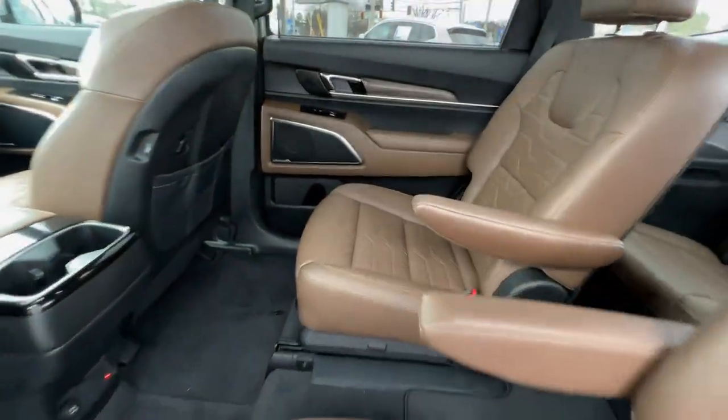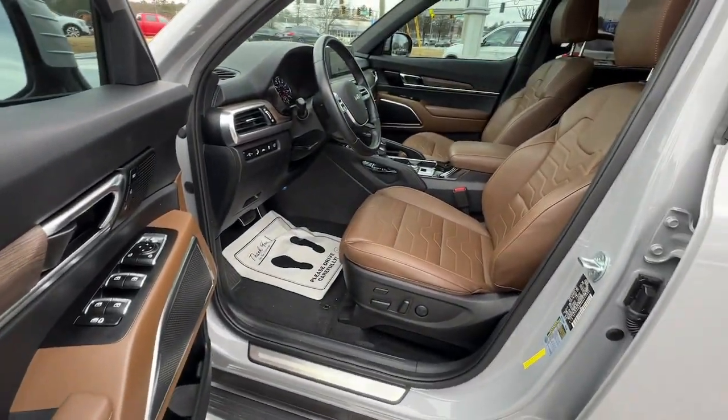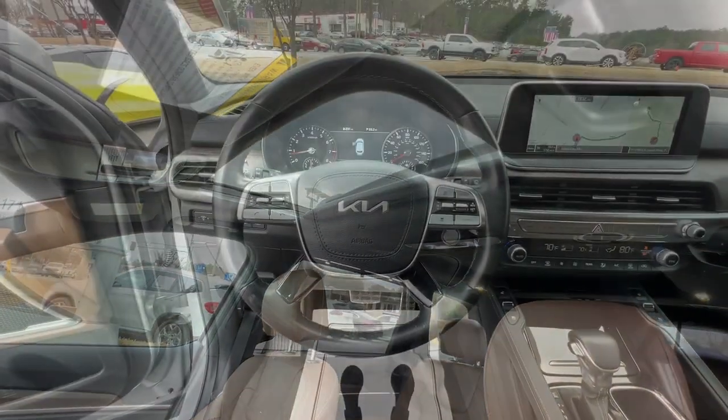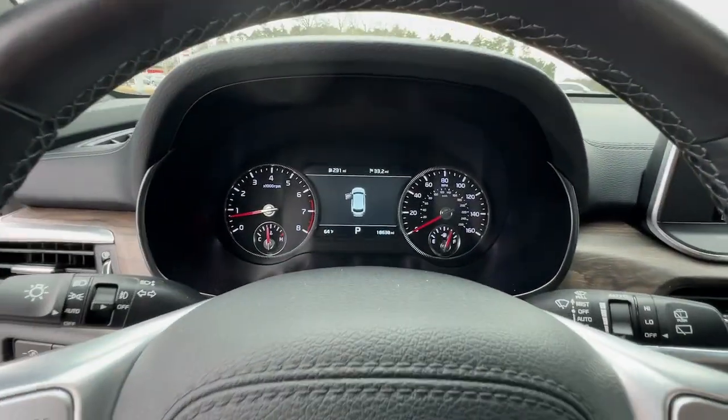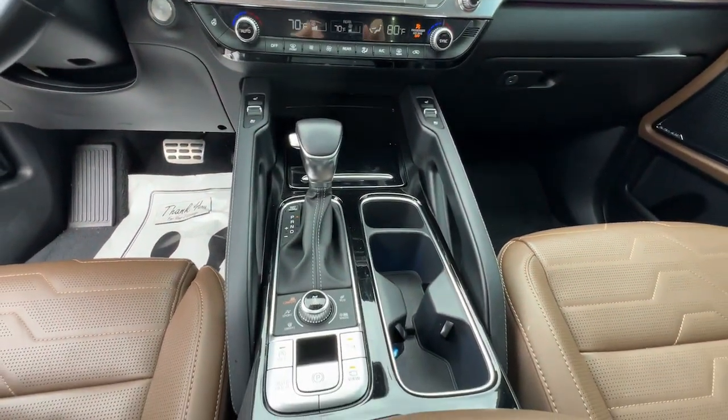The following are some of this vehicle's highlighted options: Panoramic Roof, Lane Departure Warning, Navigation System, Hands-Free Lift Gate, Keyless Entry, Sun Moon Roof, All-Wheel Drive, Remote Engine Start, Woodgrain Interior Trim, Power Lift...